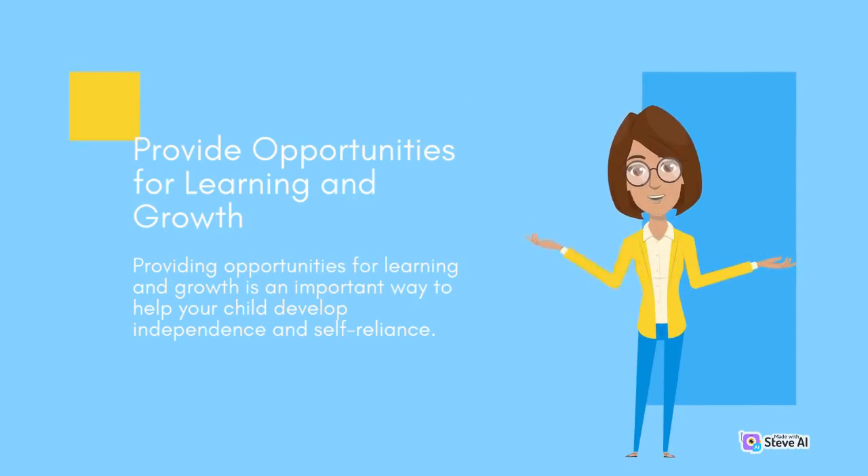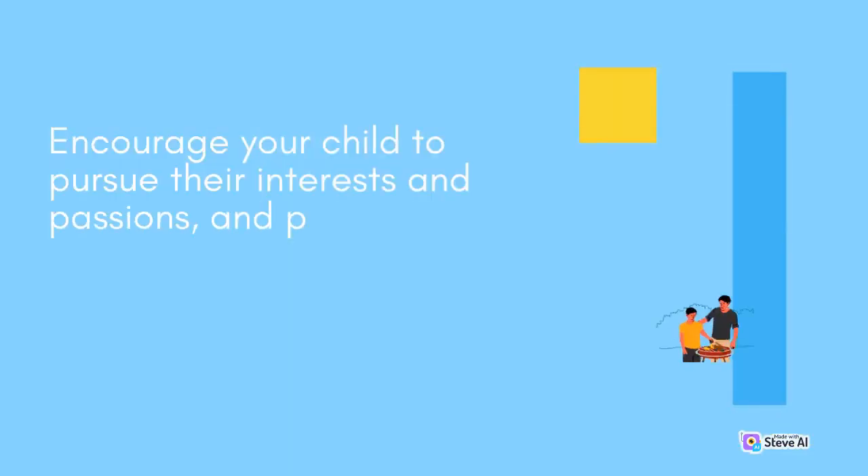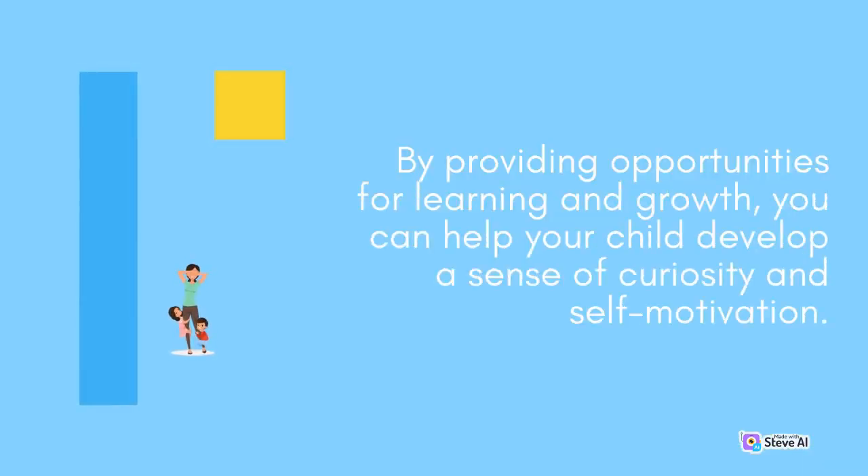Providing opportunities for learning and growth is an important way to help your child develop independence and self-reliance. Encourage your child to pursue their interests and passions, and provide opportunities for them to learn new skills and try new things. By providing these opportunities, you can help your child develop a sense of curiosity and self-motivation.